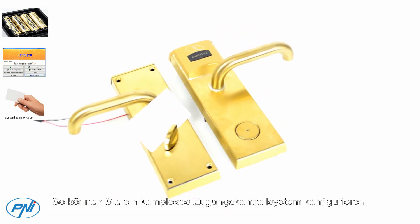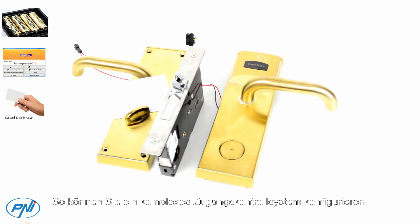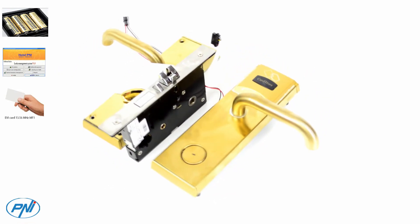It can only be used together with the P&I FLH-60 card programmer, which also contains the monitoring software. Thus, you can configure a complex access control system.